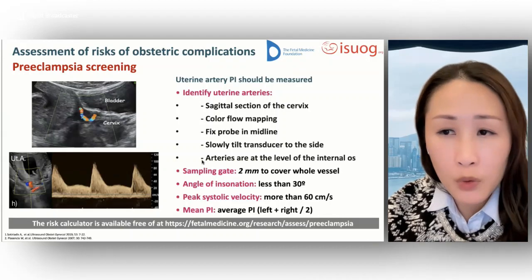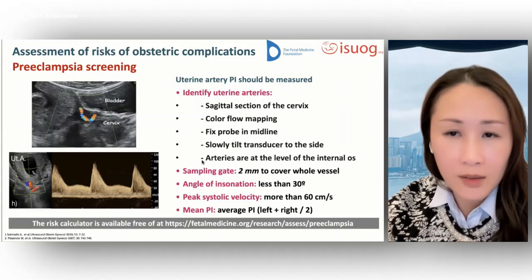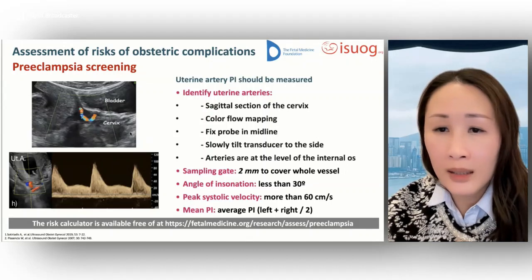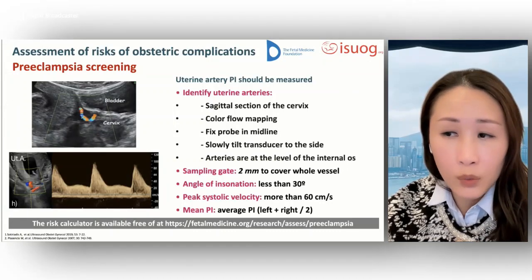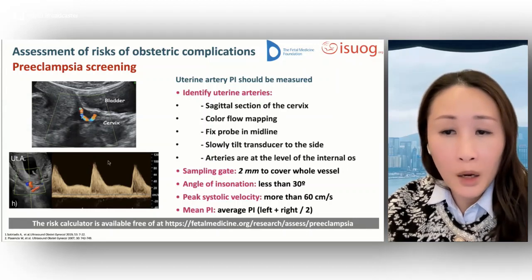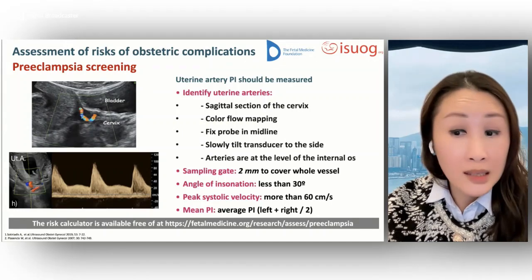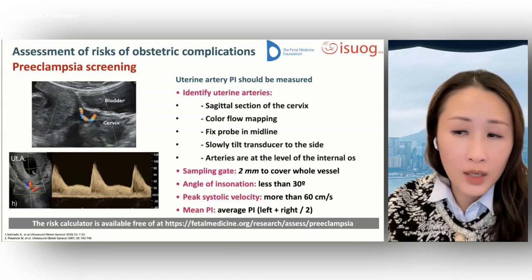During the same transabdominal scan for measurement of fetal nuchal translucency thickness and diagnosis of major fetal defects, it takes approximately 50 seconds to measure the uterine artery pulsatility index. In the standardized protocol, a sagittal section of the uterus is obtained, the cervical canal and internal os are identified, and then tilting the transducer gently to each side, each uterine artery is identified at the level of the internal os. Pulsed wave Doppler is used with a sampling gate of 0.2 millimeters, with angle of insonation less than 30 degrees. When three similar consecutive waveforms are obtained, the uterine artery PI is measured with automatic tracing and the mean PI of the left and right arteries is calculated.